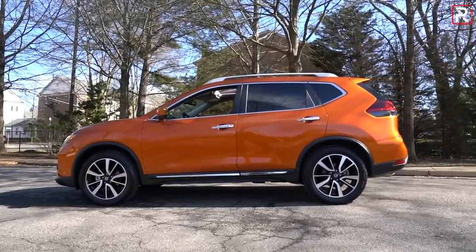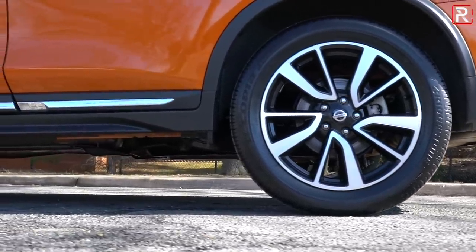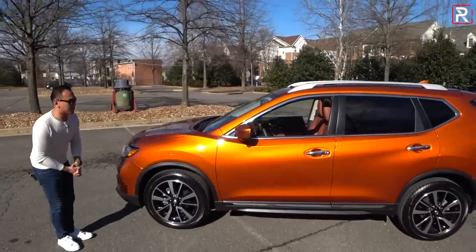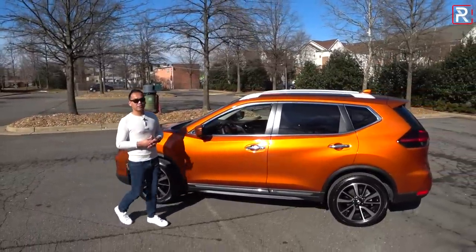My tester, being an SL model, has these unique-looking 19-inch wheels with 225/55-series tires. If you go for the lower trims, they will have a 17-inch wheel, which should help improve the ride quality. I think the wheels look great, especially with this particular exterior color.